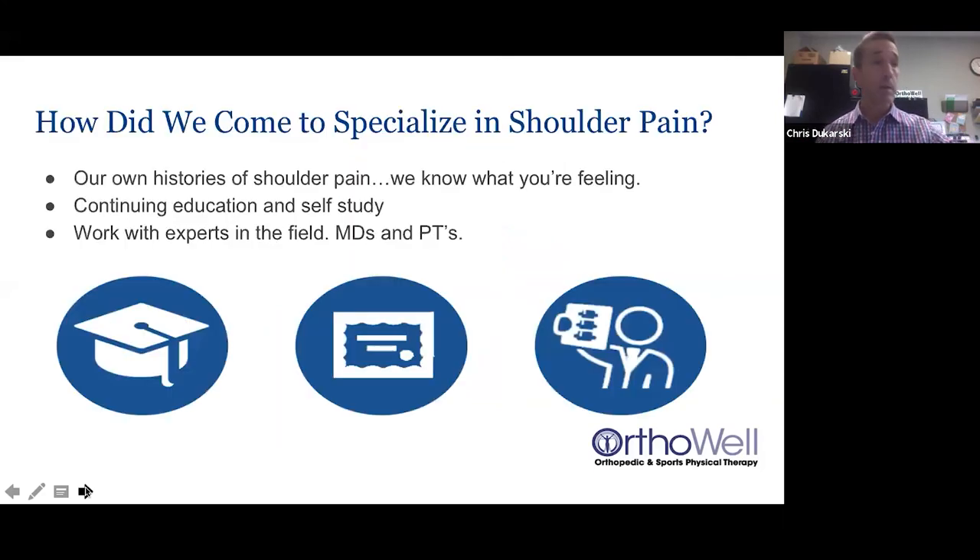So how did we come to specialize in shoulder pain? I'm originally from Michigan — very involved in sports, played baseball, basketball, tennis, and track in high school. I had my share of injuries, and a lot of things can happen when you're on the field.